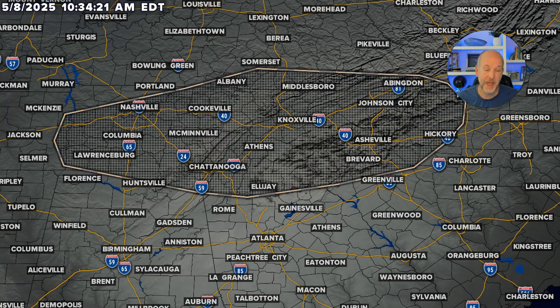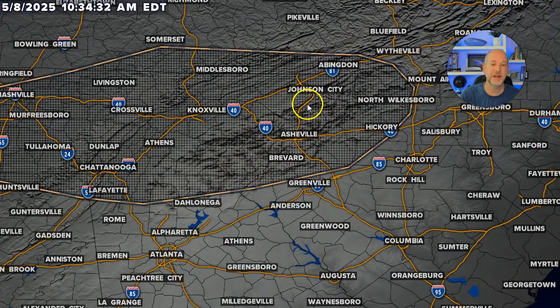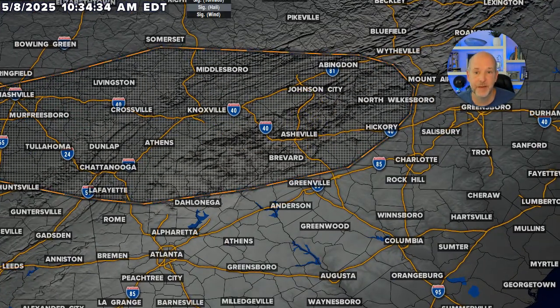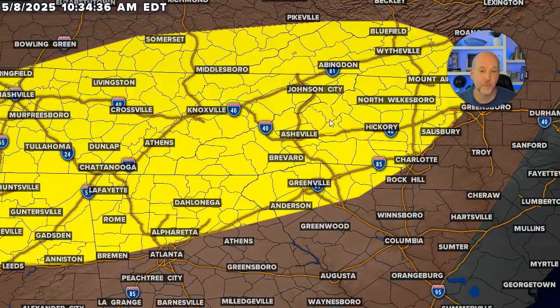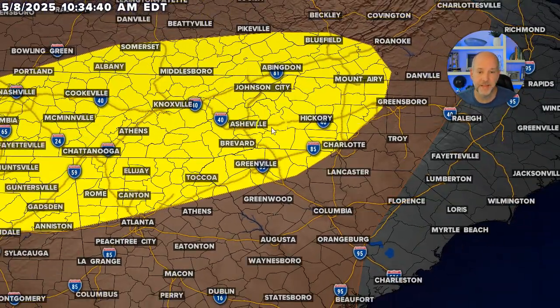That's pretty beefy hail — at minimum golf balls or higher — and you can see that does include most of Western North Carolina. I don't expect these storms to travel too far east with the big hail, but the mountains in particular are an area we're going to watch for significant hail this afternoon into the evening hours. I'll highlight the area we're concerned about: Tennessee and also here into Western North Carolina.